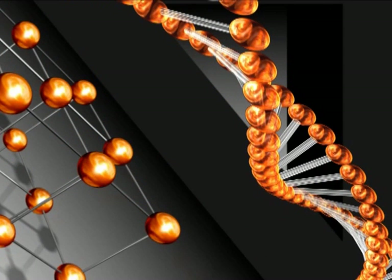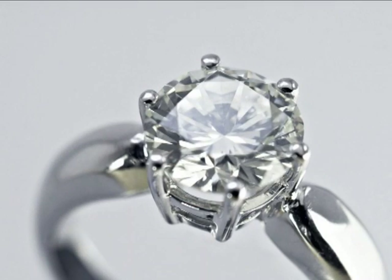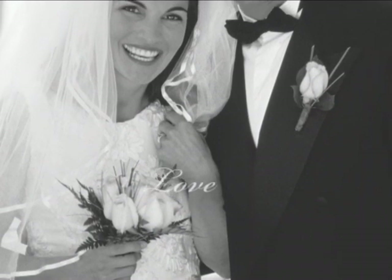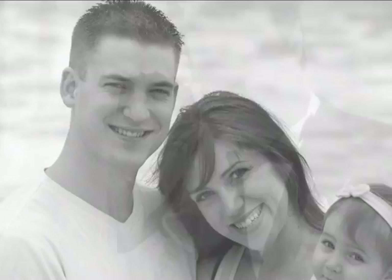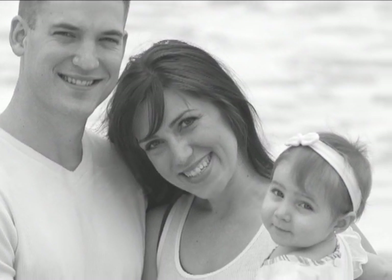Not surprising, then, that for centuries, people associated diamonds with what is most precious in human relationships. Love. Friendship. Devotion.